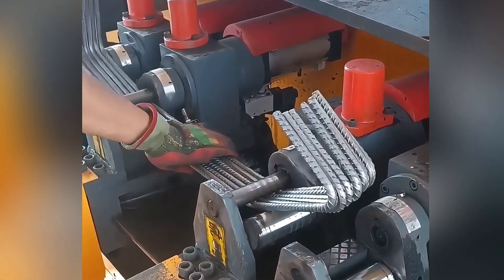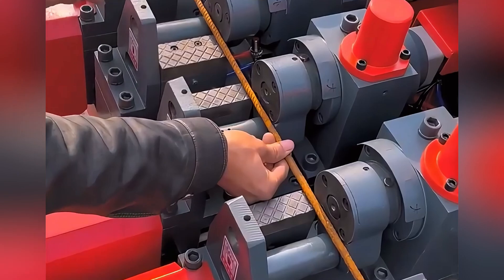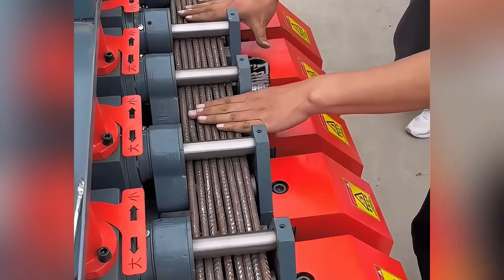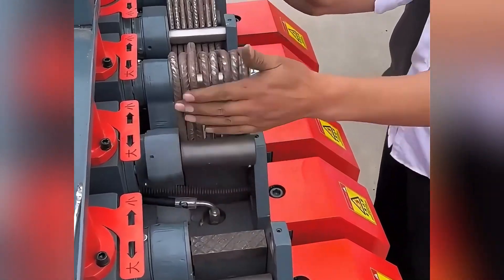This steel bar bending machine uses the latest 5-axis linkage technology, which can realize the automatic bending of steel bars, effectively improving construction efficiency and quality.